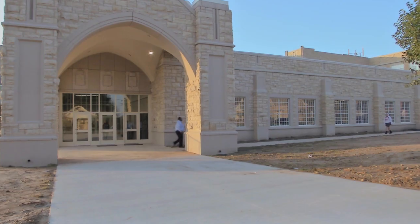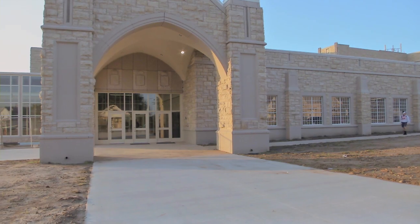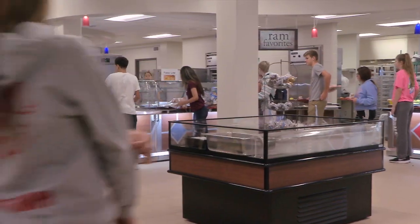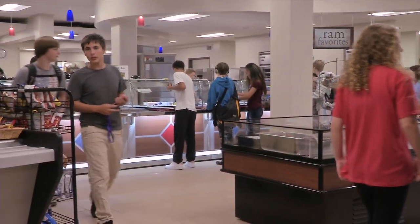'I'm very, very excited for our current students, but I'm also very excited for our alumni. We have a lot of alumni that really love Senior High School, and they're very pleased to see the amount of work that's being placed into the building.'